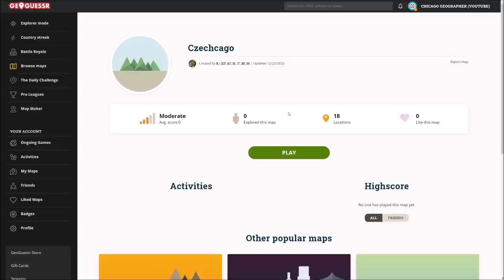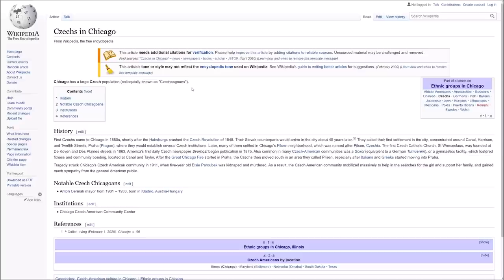If you did not know, Chicago and the surrounding area has a very significant Czech population — one of the largest communities in the country actually. If we take a look at this article, they're locally known as Czechoguens, which I think is just incredible. That's a fantastic name. They first came to Chicago in the 1850s. Their Slovak counterparts arrived in the city about 40 years later, according to this article.